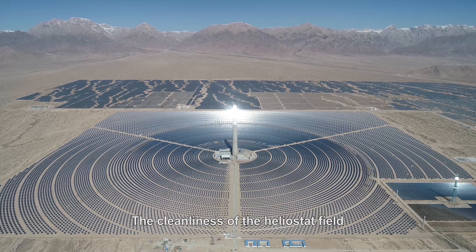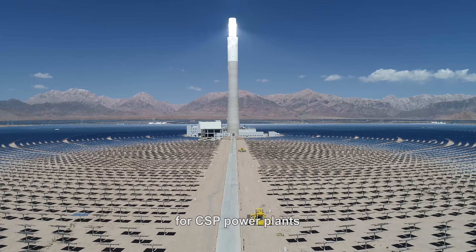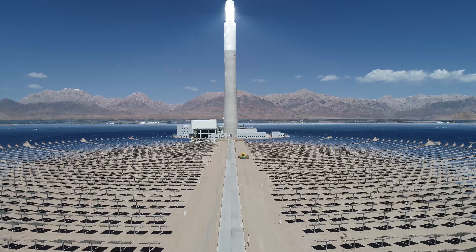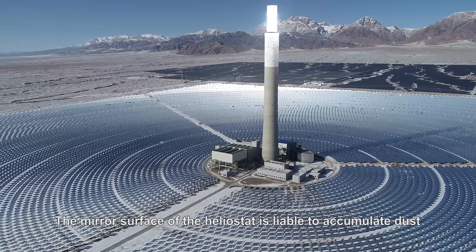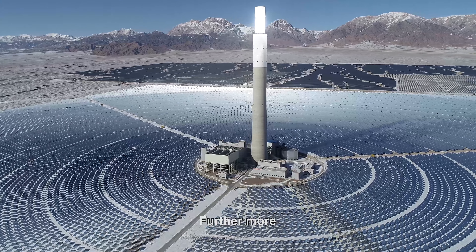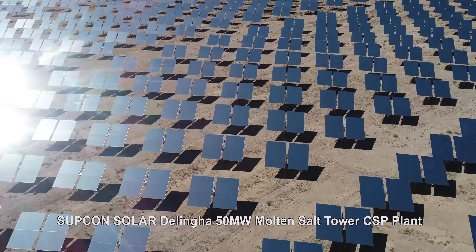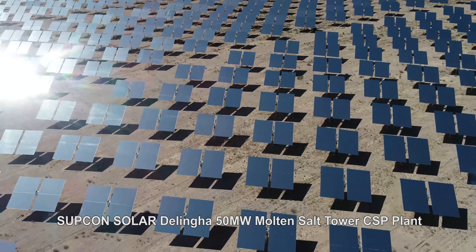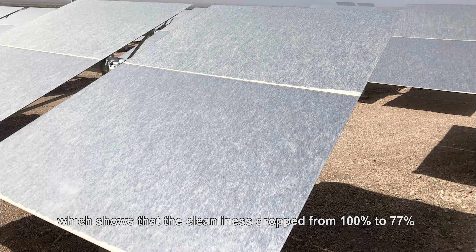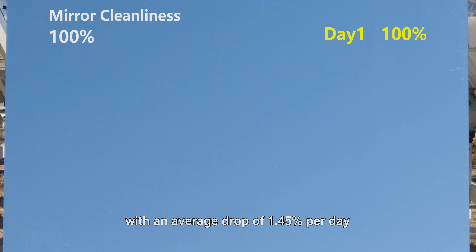The cleanliness of the heliostat field directly influences the photoelectric conversion efficiency for CSP power plants, as well as the total electrical output. The mirror surface of the heliostat is liable to accumulate dust during long-term outdoor use. Our company carried out a special test at the SUPCON Solar Delingha 50MW molten salt tower CSP plant, which shows that cleanliness dropped from 100% to 77% in just half a month, with an average drop of 1.45% per day.